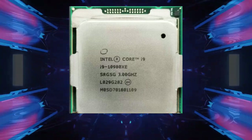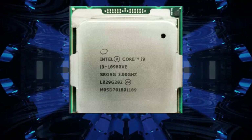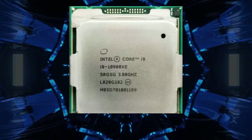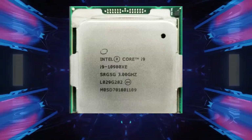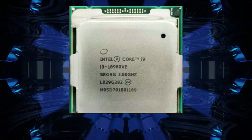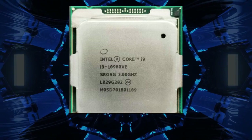The base clock speed of the i9-10980XE is 3.0GHz, which can be boosted up to 4.8GHz — an impressive feat for a processor with 18 cores. The processor supports Intel Turbo Boost Max Technology 3.0, which allows it to automatically increase the clock speed of the cores performing the most demanding tasks, boosting up to two cores for a significant performance gain.